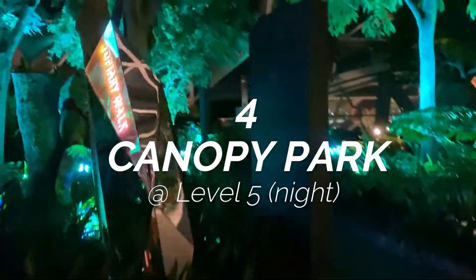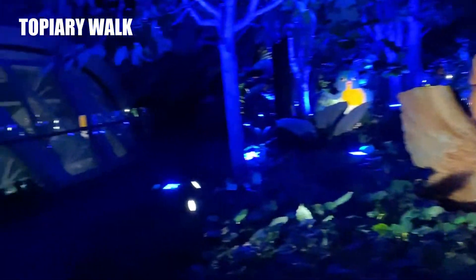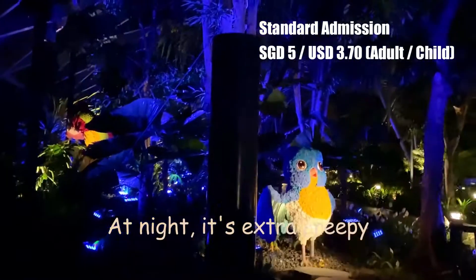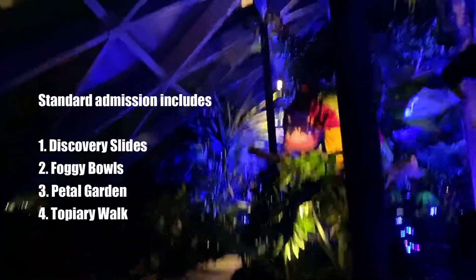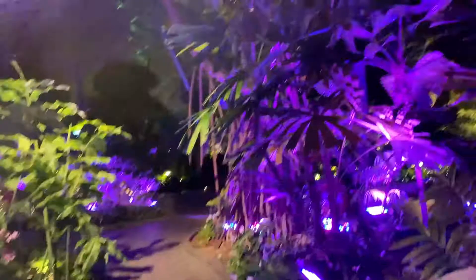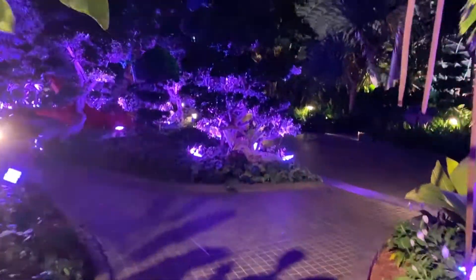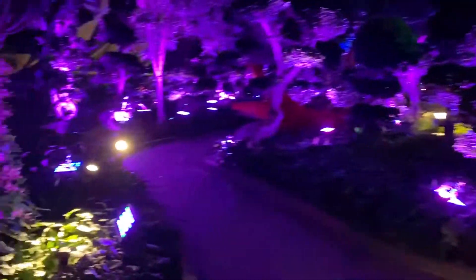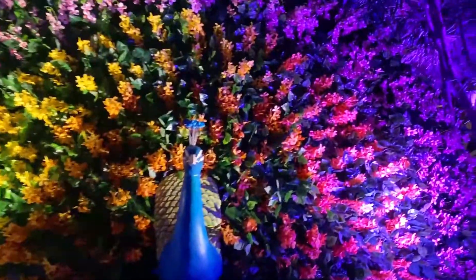The best time to come here is at night because there's literally no one. You can find Canopy Park on Level 5, where there's a theme park with play attractions and floral gardens to walk through. There is an admission fee to enter the park, which lets you enjoy the gardens. Each attraction needs a separate ticket, but we recommend purchasing a bundle package — it works out cheaper for all the attractions including the Canopy Bridge.